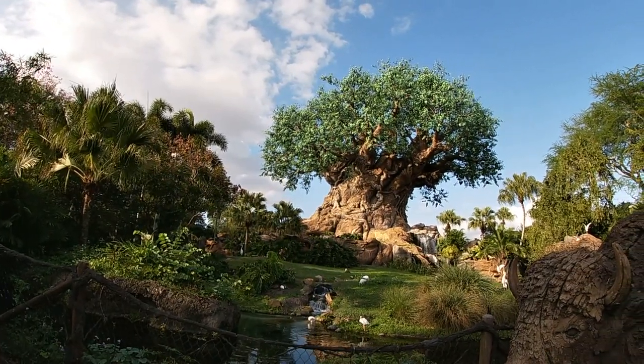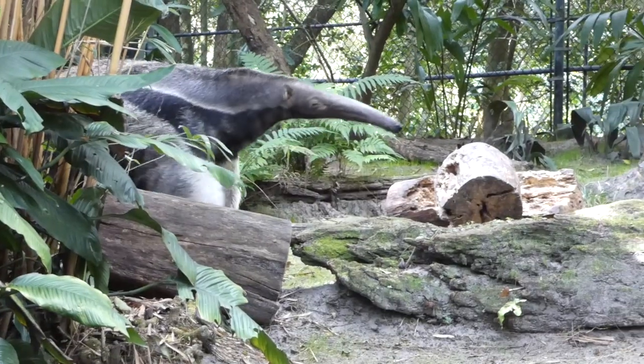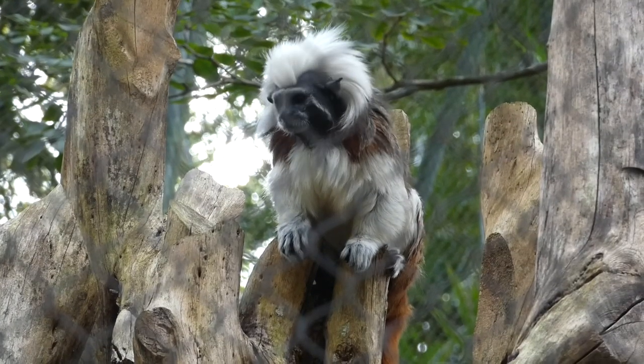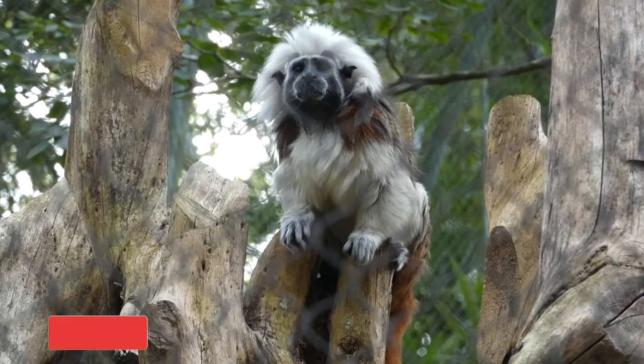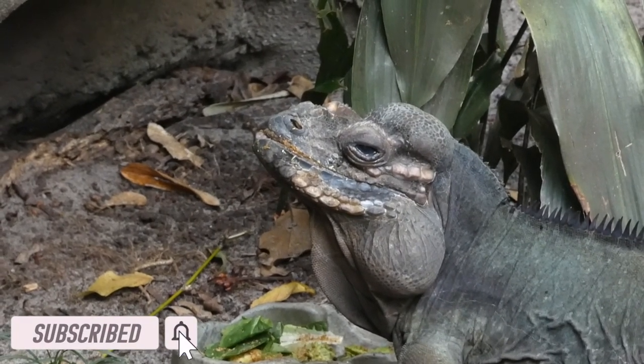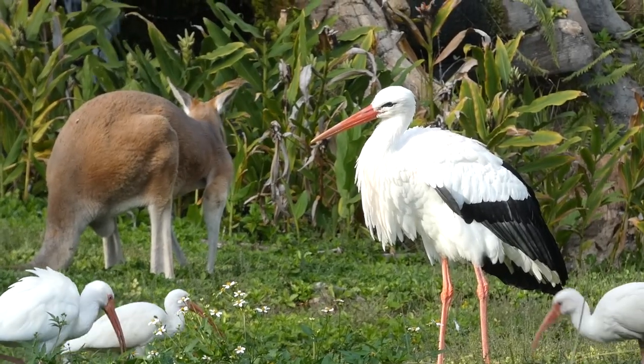Welcome to Virtual Zoo Tours, the channel that takes you on a virtual trip to the zoo, and if you haven't already, I really recommend that you go ahead and hit those like, sub, and bell icons to officially join the virtual zoo.